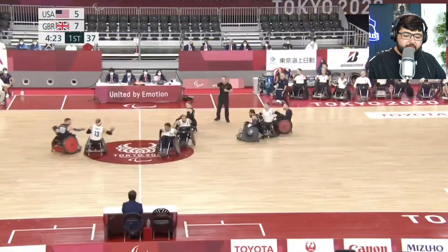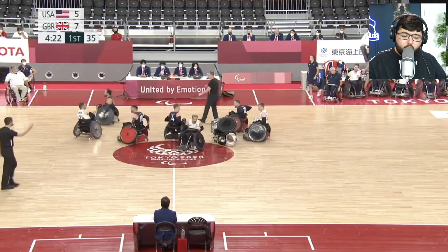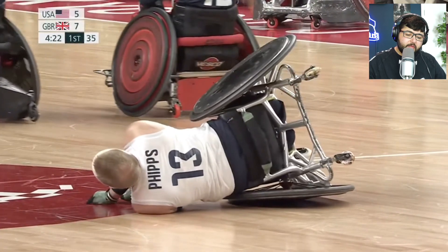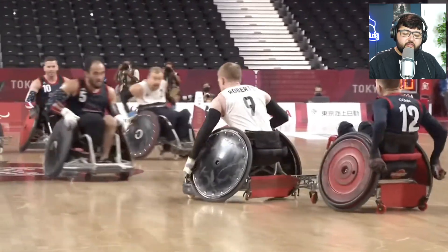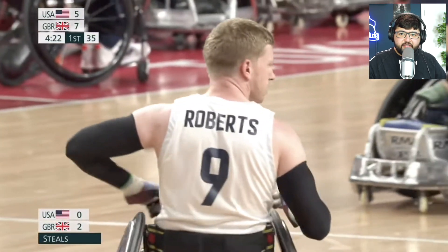He's been sacked — well played! Look at that, that's a terrible pass. Good interception! This is fantastic.